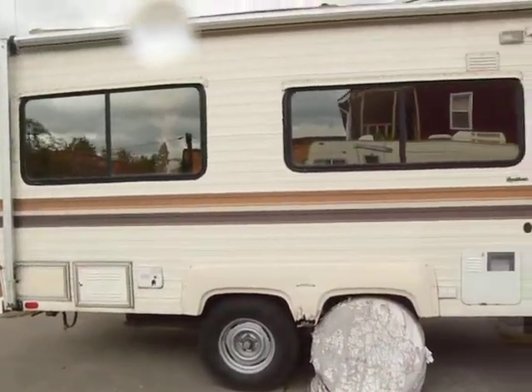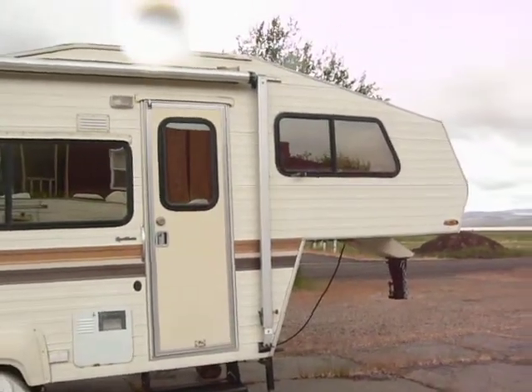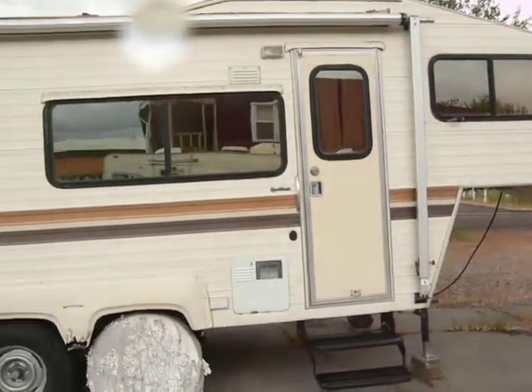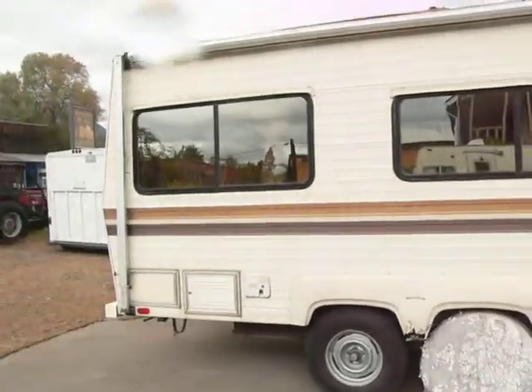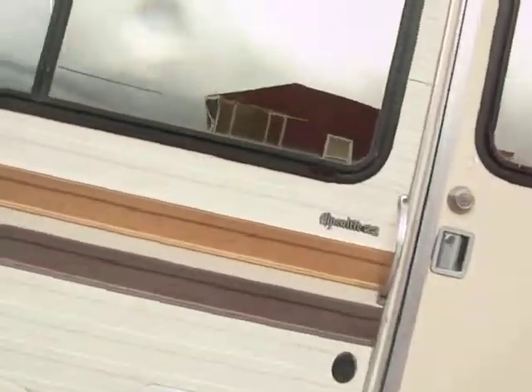Up for sale is a cute little 22-foot Alpenlite 5th wheel trailer. Take a walk inside here. This trailer's as cute as can be and it's in pristine condition.